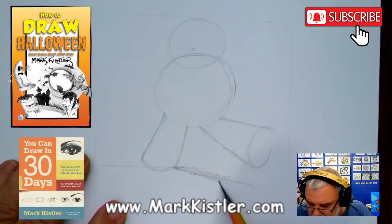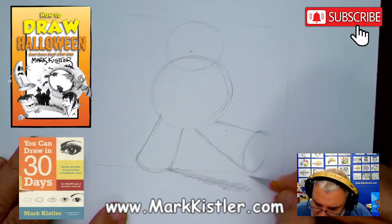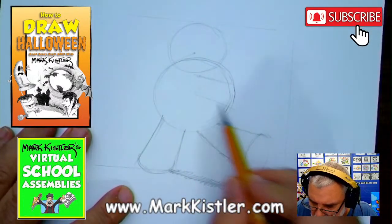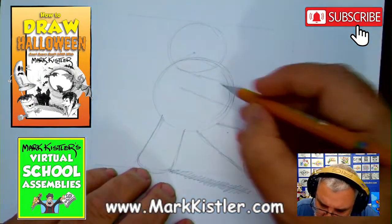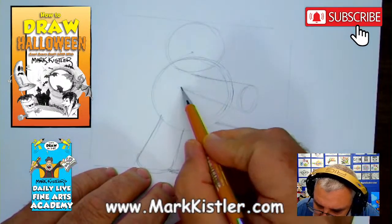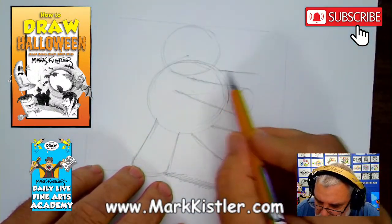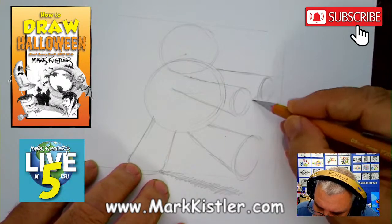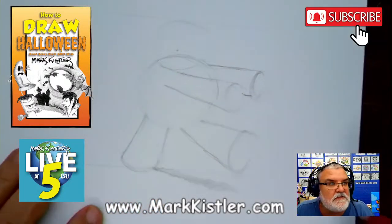I lightly indicate the shadow first so I know where it's going to be — I'll darken it in just a bit. I do layers. Now I'm going to draw this mummy's arms. He's walking — he's like zombie mummy guy. I'll put one arm here, making the arms get larger as they come down, then another arm out there. I draw the foreshortened circle, which gets smaller as it moves away.